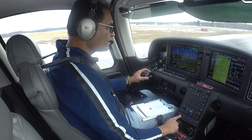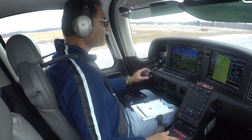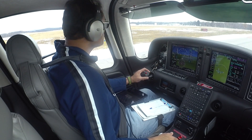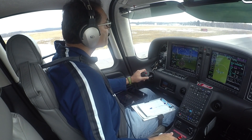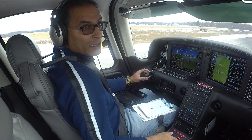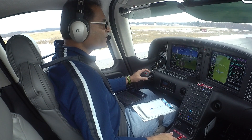I'll switch over to tower. Dutchess tower, Cirrus 547 Tango Juliet, ready for departure, runway 6 at Golf. Cirrus 547 Tango Juliet, Dutchess tower — hold short runway 6. Holding short, runway 6. 7 Tango Juliet.